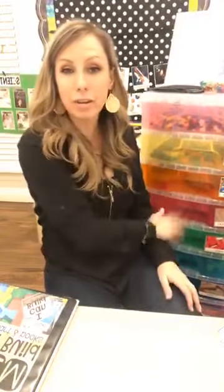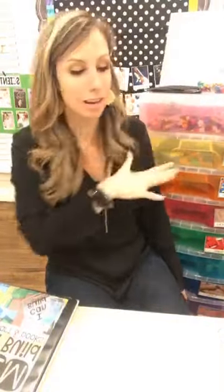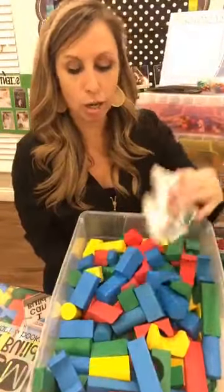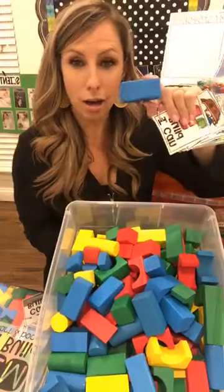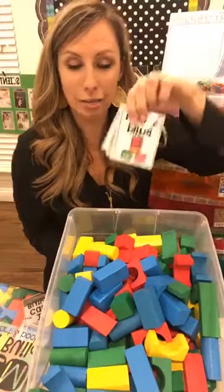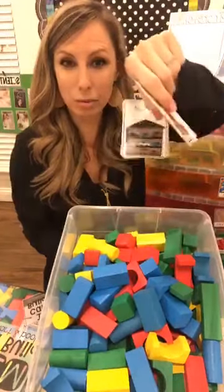I just added the cubes to the Popsicle sticks. I also put things on top to keep it exciting. Some other great things for STEM drawers are the Melissa and Doug wood blocks — they're pretty reasonable — and I put an 'I Can Build Little Challenge' card pack in with the blocks. Those are great to include.